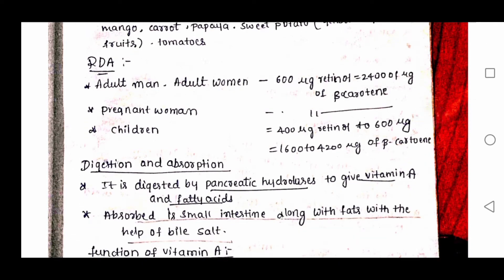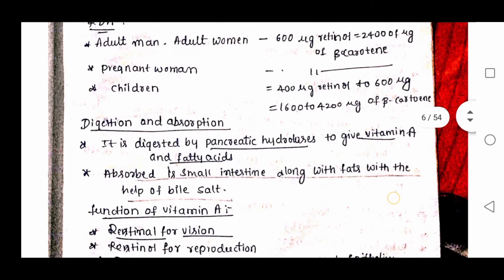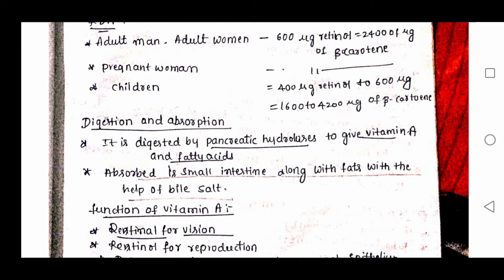RDA: Adult men and women require 600 micrograms of retinol, which equals 2400 micrograms of beta-carotene. Children require 400 to 600 micrograms of retinol, which equals 1600 micrograms of beta-carotene.